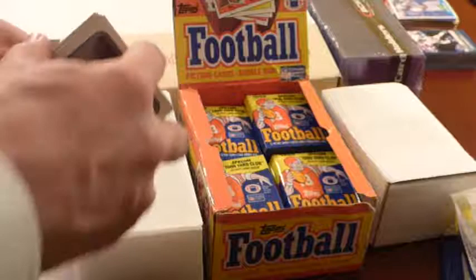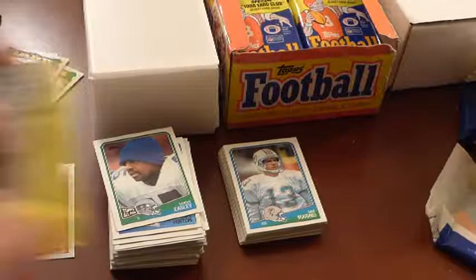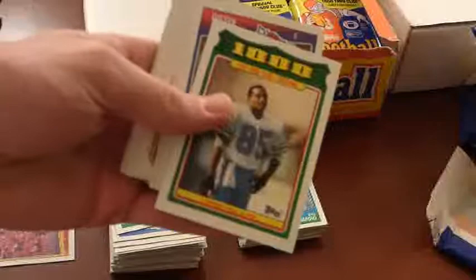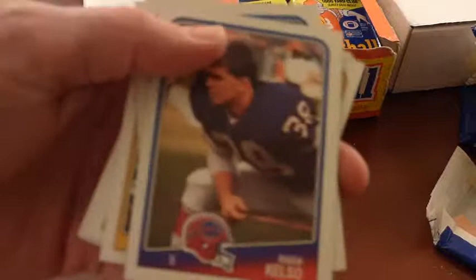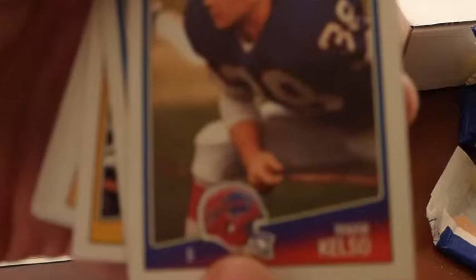All right, so this stack I'm going to set to the side. Let me start holding the cards down there. This pack is just opening right up. There's Drew Hill, Thousand-Yard Club. Mark Kelso — one of the interception leaders this year, and that's his rookie card; decent safety for the Bills. I'm having some focusing issues here. Focus, camera!